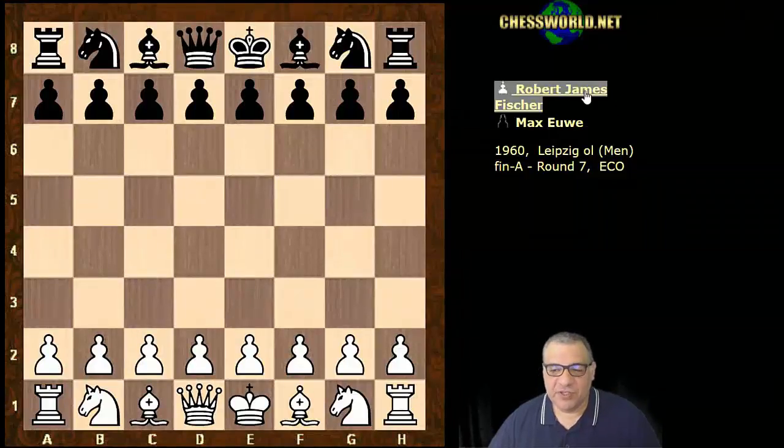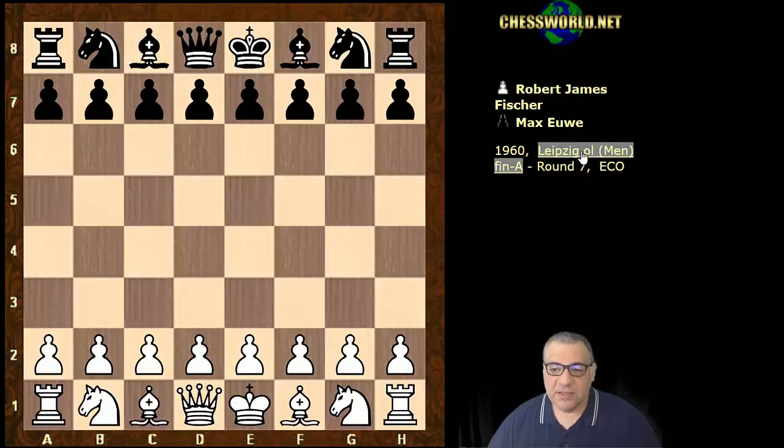Hi all. I have an amazing Bobby Fischer game to show you against another world chess champion Max Euwe. This was played in the Leipzig Olympiad of 1960.